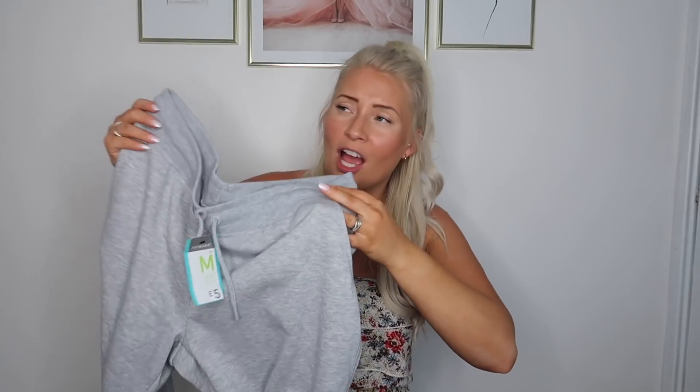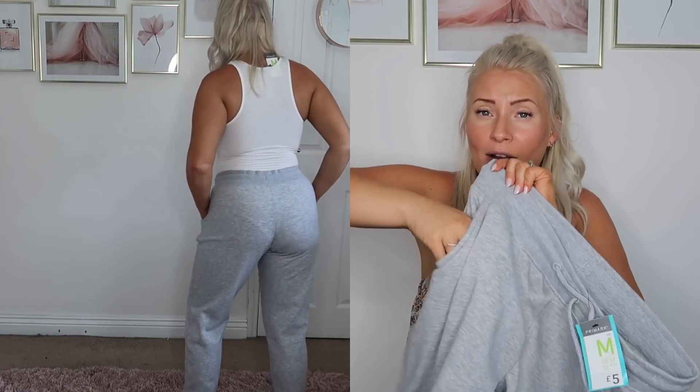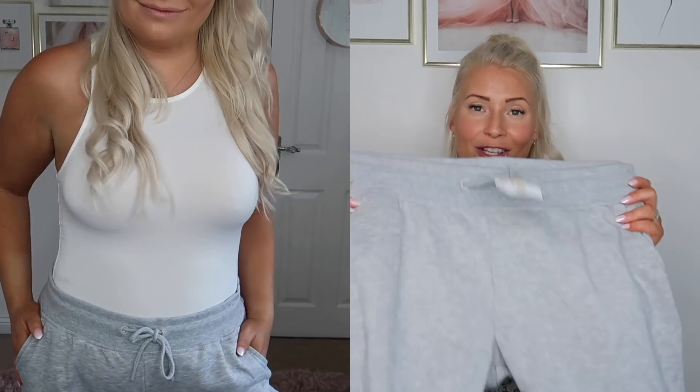First of all I picked up some casual wear - some more joggers. I don't know if they've changed the size but I bought a medium in these. These are the ones I always get. They've got pockets and they are £5 - just the cuffed style. I love joggers and a bodysuit and I've got a few bodysuits that are going to go beautifully with this.